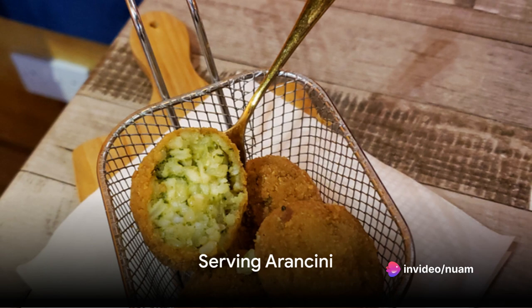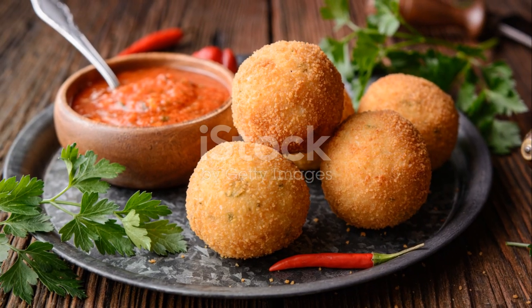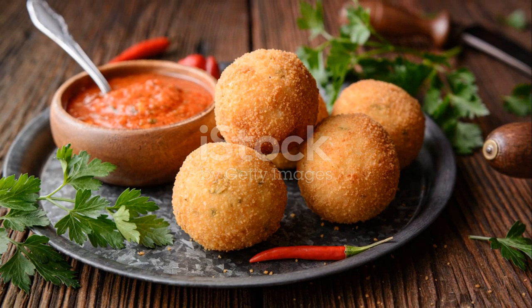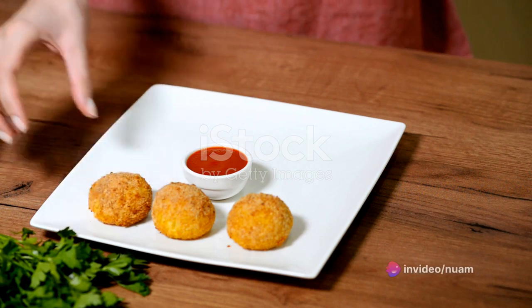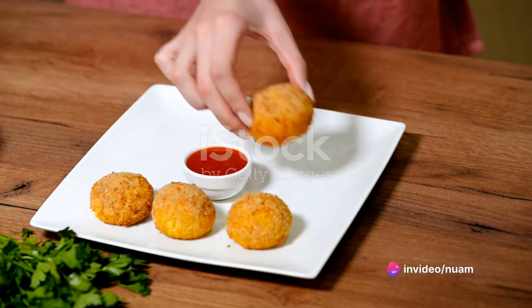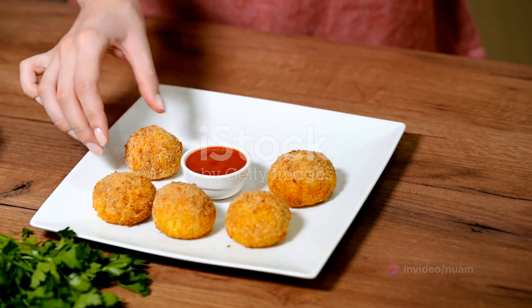Finally, remove your Arancini from the oil, placing them on paper towels to soak up extra oil. Bask in the sight of the golden brown spheres — crispy outside and soft inside. The scent of cheese, rice, and meat fills your kitchen, a tantalizing blend of ingredients. It's a rewarding sight, the result of your careful cooking.